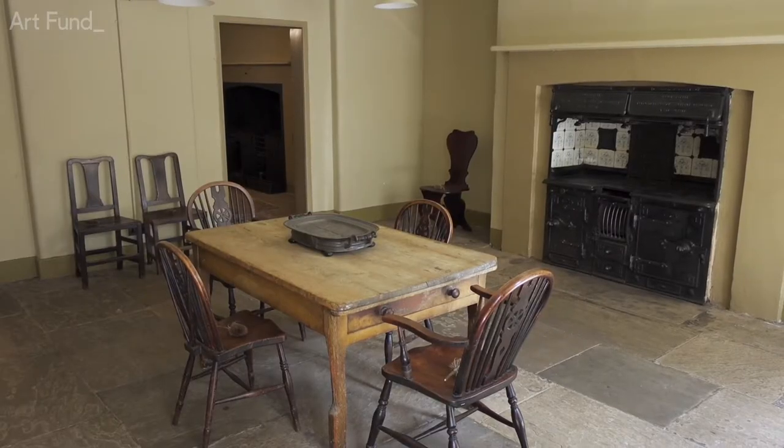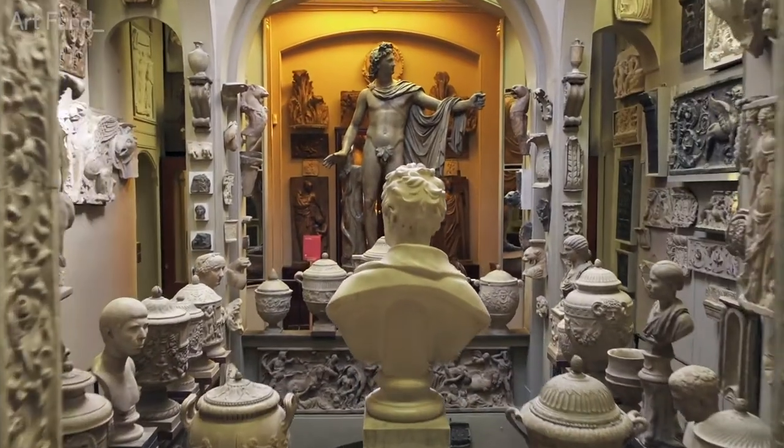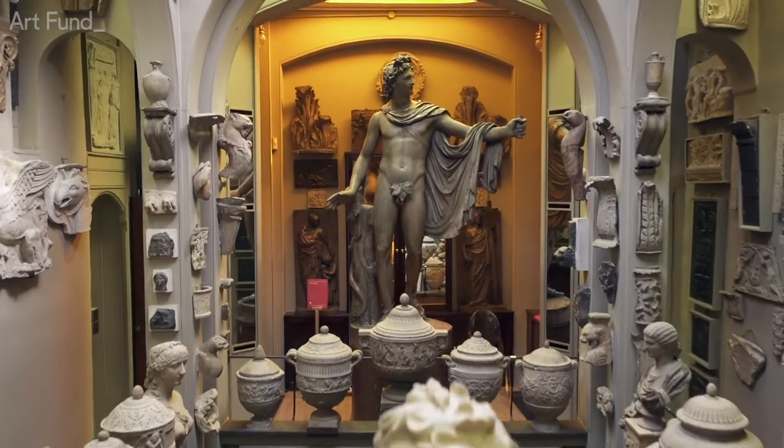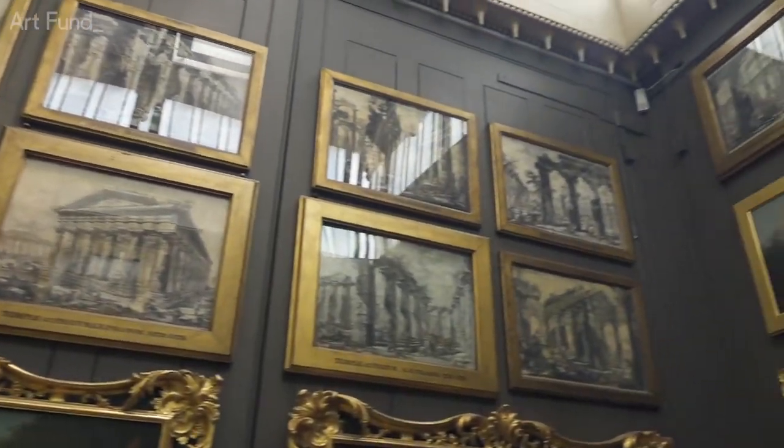This museum looks pretty much exactly as it did on the day of Soane's death in January 1837. He creates very interesting juxtapositions of space — it's very theatrical. This is, if you like, the pièce de résistance of Soane's museum. He's managed to squeeze over 110 paintings into a pretty small space.